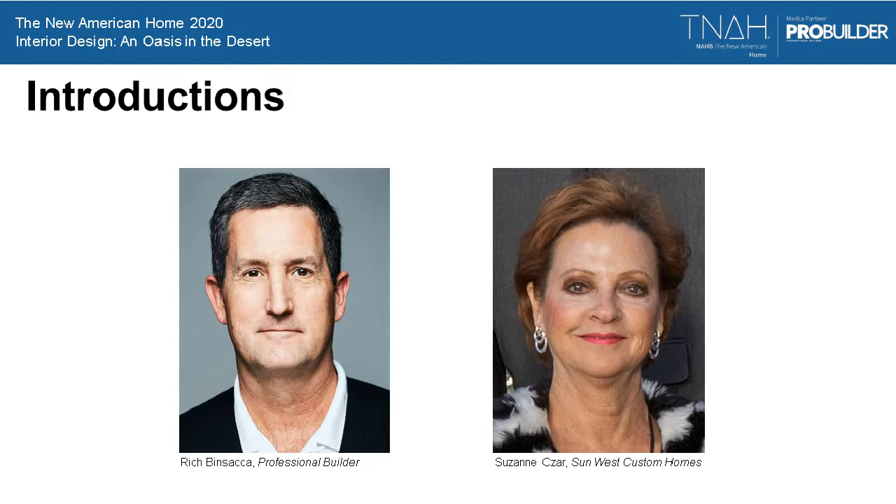I'm joined today by Suzanne Czar, who is the senior interior designer at SunWest Custom Homes and the architect of a lot of what you're going to see today. By architect, I mean the chief designer, but also part of a collaborative and creative team that works from the ground up. It's a great model for our industry in terms of collaborating early and often with all the key players on the team. Welcome, Suzanne. Thank you so much, Rich.